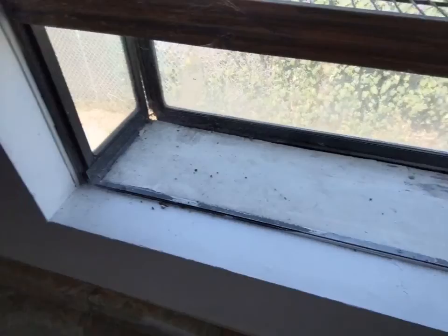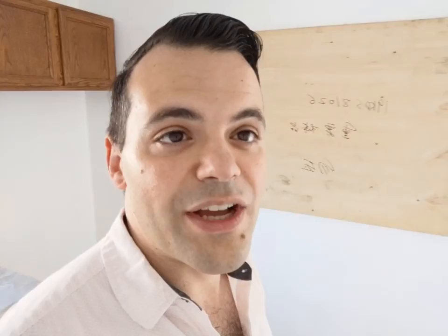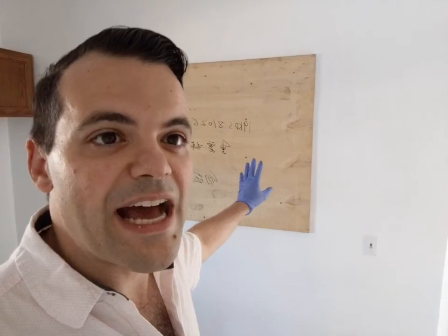Look at this window — I find it kind of interesting. Just FYI, I saw a video where in the old days, in the 1920s or so, they used to put babies — newborns — in these windows with a little blanket so they could get sunlight. Anyway, this plywood comes with the house free of charge.